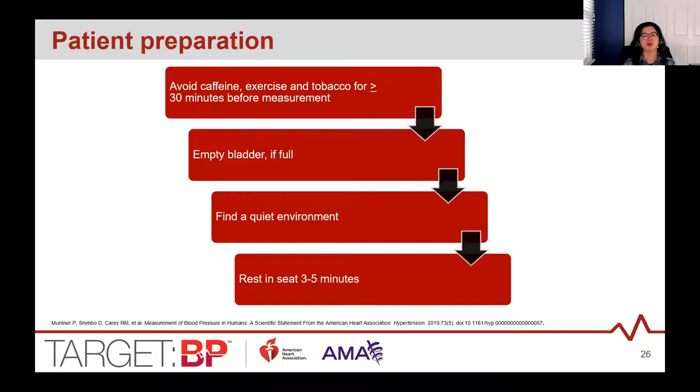Patient preparation is very important for accurate measurements. Educate patients that prior to their appointments, they should avoid caffeine, exercise, tobacco, and other stimulants for 30 minutes before the visit. Have the patient empty their bladder if it's full, because that can elevate blood pressure by 10 millimeters of mercury. Try to have the patient rest for three to five minutes in a quiet area prior to measurement. If you can't build in that rest period, take the blood pressure as the last thing you do when preparing the patient for the provider.